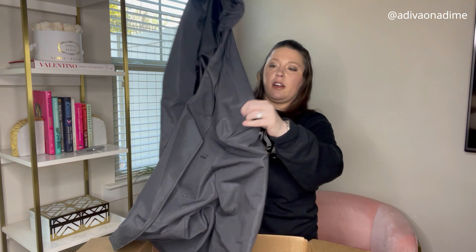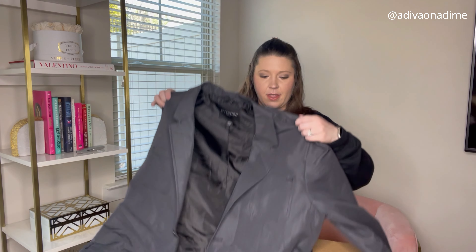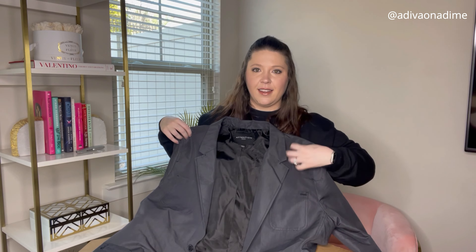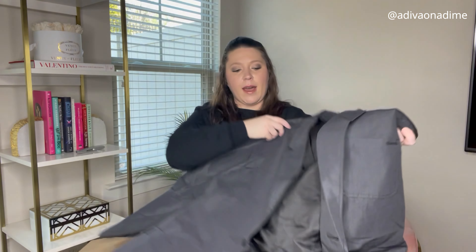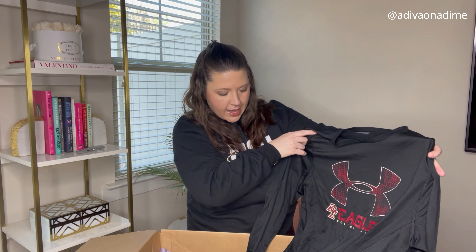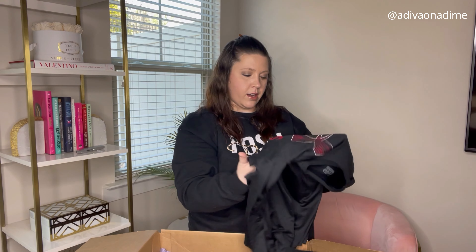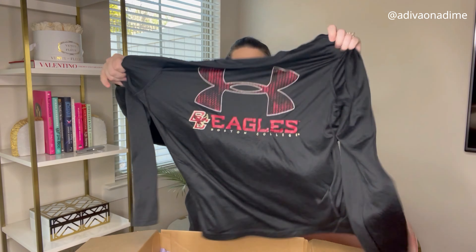Next we have Attention Men's, size extra large — I thought this was going to be like a dress jacket but it is and it isn't. At least we know the size, because usually half of the ones like this have no size. Next is Under Armor Loose, size medium, black — Boston College Eagles. If you attend there or like Boston College, here you go.